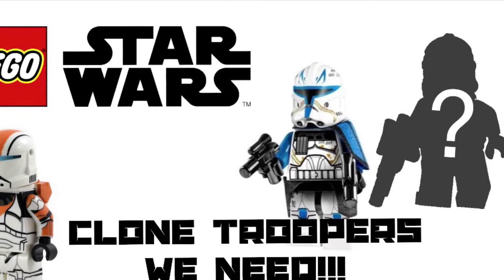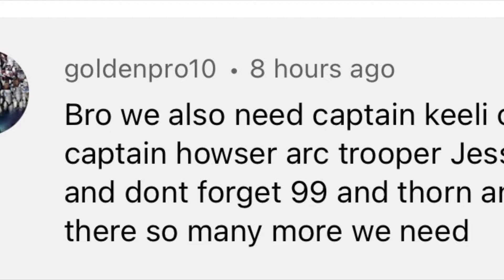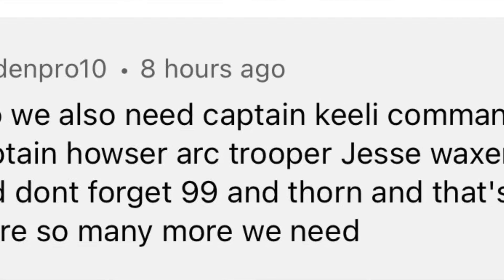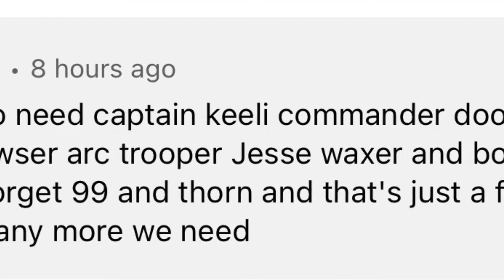Okay guys, so in my last Clone Troopers We Needed video, somebody left an amazing comment on Clone Troopers they thought we needed, and I agree with every single one of these. If you guys have any more Clone Troopers that we need in LEGO, put them down in the comment section as well, and without further ado, let's get right into it.